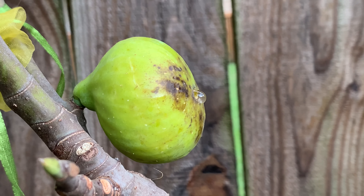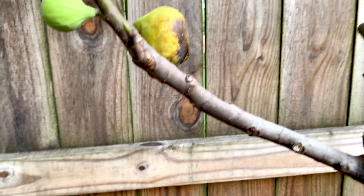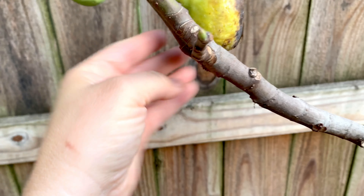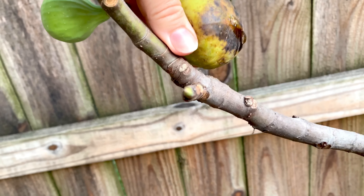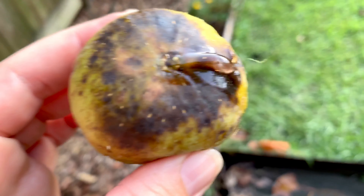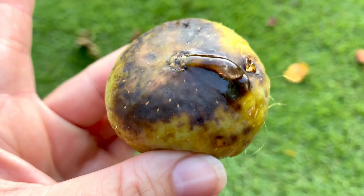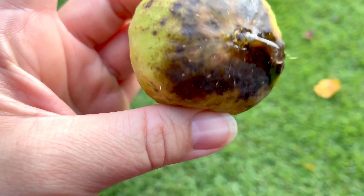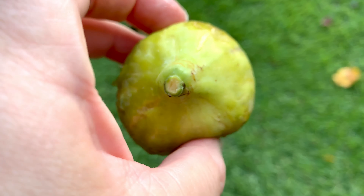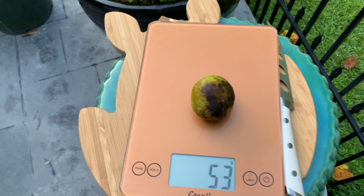It's the day after the storm — Tuesday — and this is what the other Smith fig looks like. It looks pretty soft all the way around, so I'm going to pick it. It is really ugly — it's true what they say about Smith figs: pretty ugly figs. But the juices are swimming out of it. All these dark spots look like sugar spots, not mold. This one is a little bigger than the last one — 53 grams.